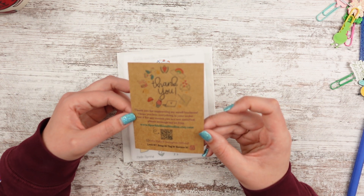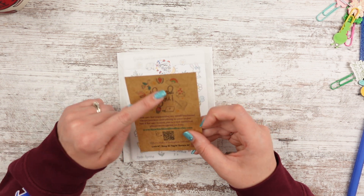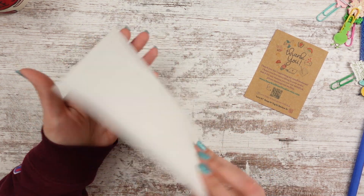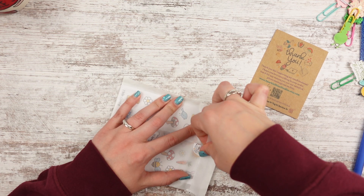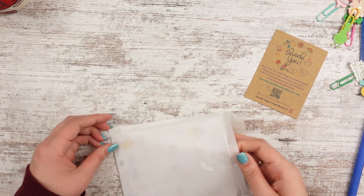So here is her little thank you card. It's printed on like cardstock — it's adorable. Love her little icons. And then she has the same logo on this little sticker. She uses the wax bags. Probably not going to be able to save that.